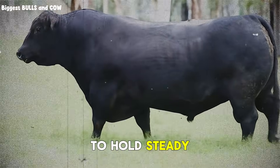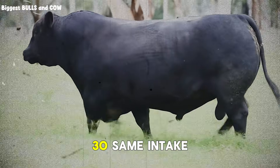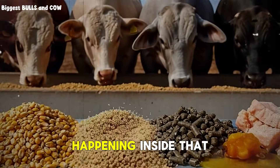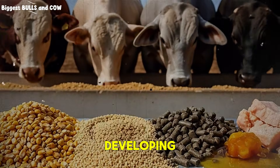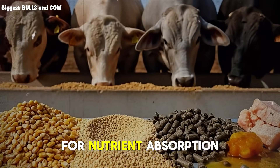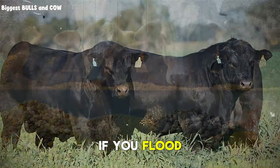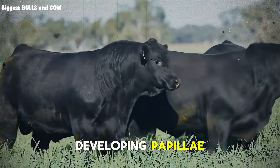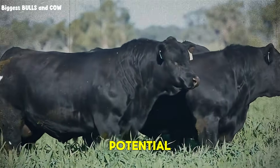You need to hold steady. Same ratio, 70-30, same intake percentage. Because between day 30 and day 60, something remarkable is happening inside that rumen. The papillae are developing. The surface area for nutrient absorption is expanding. If you flood the system with concentrate now, you create acidosis. You damage those developing papillae, and you've just capped your bull's potential for the rest of the program.